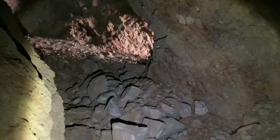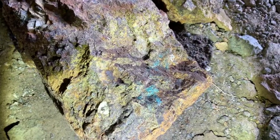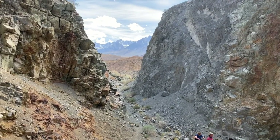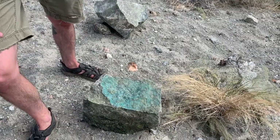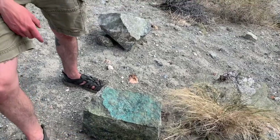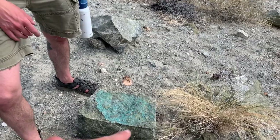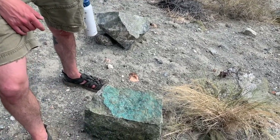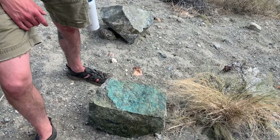Heading back out. This specimen right here — I think that's azurite — it's pretty blue. Just that juxtaposition of the Sierras right there. This is chrysocolla right here — this blue stuff. Anthony just explained that if you lick your finger and put it on the rock or the mineral and it sticks, it's chrysocolla, because chrysocolla wants to be hydrated due to its chemical form. Nice handy trick.